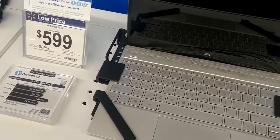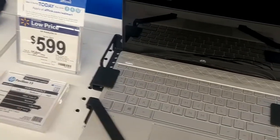And we're getting into a lot better machine here — i3, 8GB RAM, 128GB SSD. You know, $600.